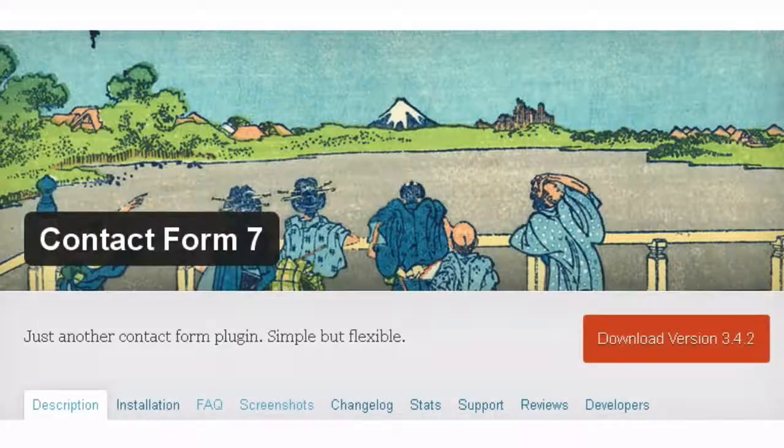7. Capture contact information: The Contact Form plugin enables site visitors to easily get in touch with you.